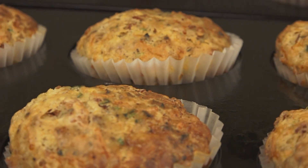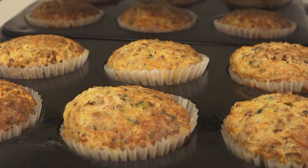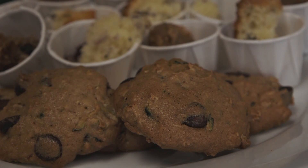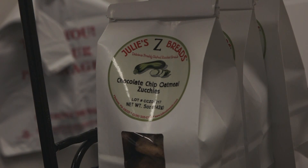In addition, we just started our very first savory zucchini muffin, which is a bacon cheddar. This is our first one that wasn't a sweet zucchini bread. The other thing that we've just started making are our zookies, which are cookies made from zucchini bread. Right now we have chocolate chip oatmeal zookies that you can buy in a bag.